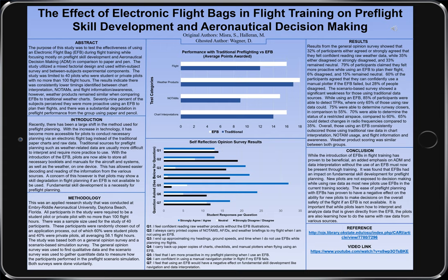If you would like to read more on this study, it can be found in the Collegiate Aviation Review International, volume 37, issue 2. Thank you.